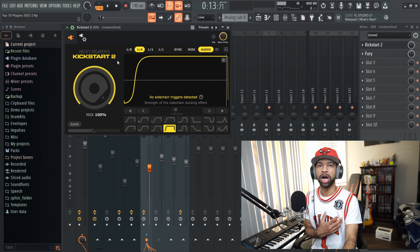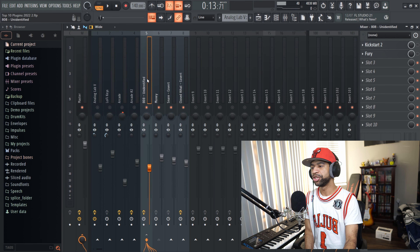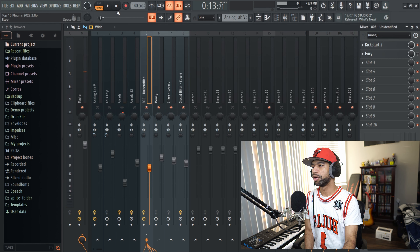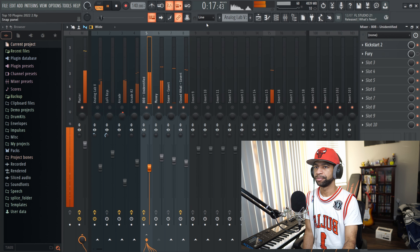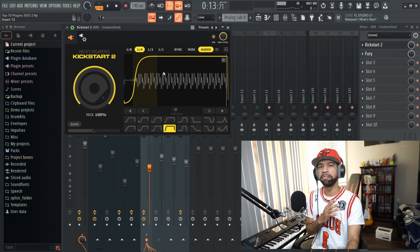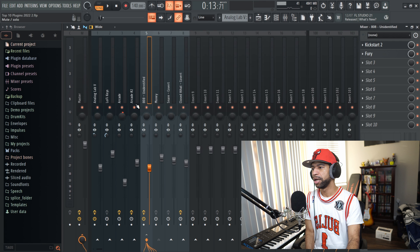If you've watched this channel for a while, you know I've been a proponent of not needing to sidechain the kick to an 808 all the time — just find the right kick and 808. But this kind of eliminates having to find the right kick and 808 pairing. Basically what this plugin does is it ducks the beginning of the 808 and lets the kick come through so they don't clash. Let's go ahead and listen to the beat with the 808 and all the drums going — pay attention to the kick and the 808. You can see they're fighting for the same frequencies. But once I turn Kickstart 2 on, you can definitely hear the kick punching through.